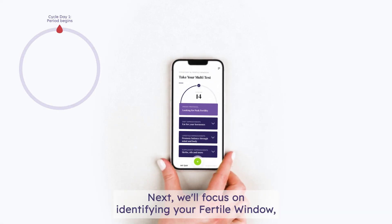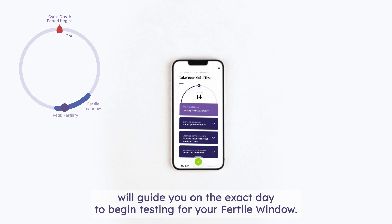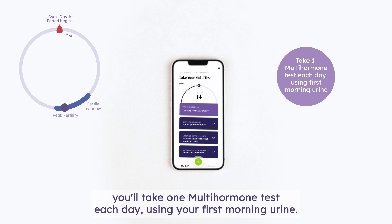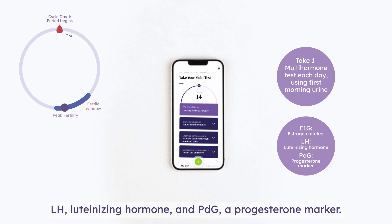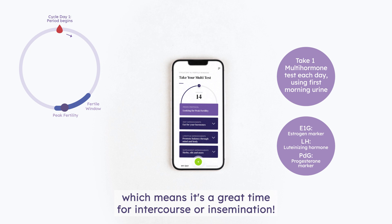Next, we'll focus on identifying your fertile window. Using the cycle data you previously inputted, the Prove Insight app will guide you on the exact day to begin testing. During this phase, you'll take one multi-hormone test each day using your first morning urine. This test helps us monitor changes in E1G, an estrogen marker, LH, luteinizing hormone, and PDG, a progesterone marker. A rise in E1G indicates that your fertile window is opening, which means it's a great time for intercourse or insemination.